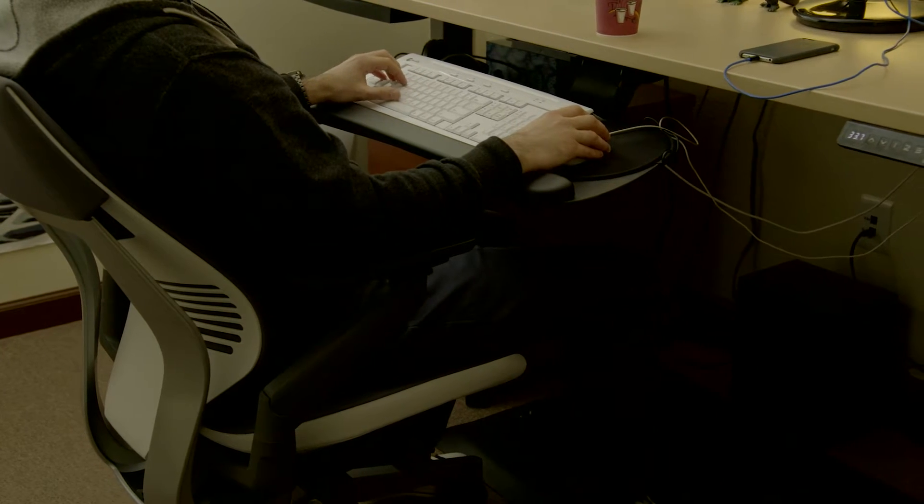Overall, the Gesture chair from Steelcase has improved my concentration. It's improved my productivity. And overall, I'm much more comfortable at work, which has been great.